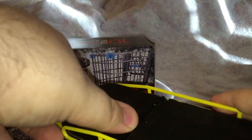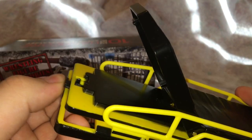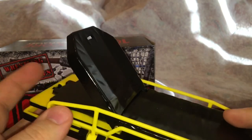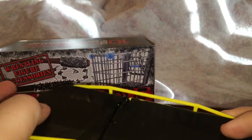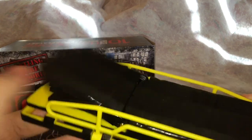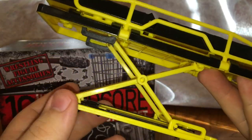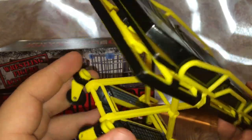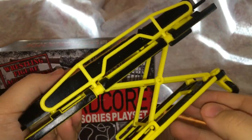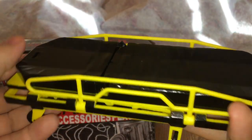There's a button right here that will bring the back section up so the figure can sit up a little bit if you want. Click it down and they're laying down — up and down. Overall this is really cool, I'm impressed. I love this a lot. This has to be one of my favorite accessories. I'm a huge fan of the stretcher — very awesome piece.